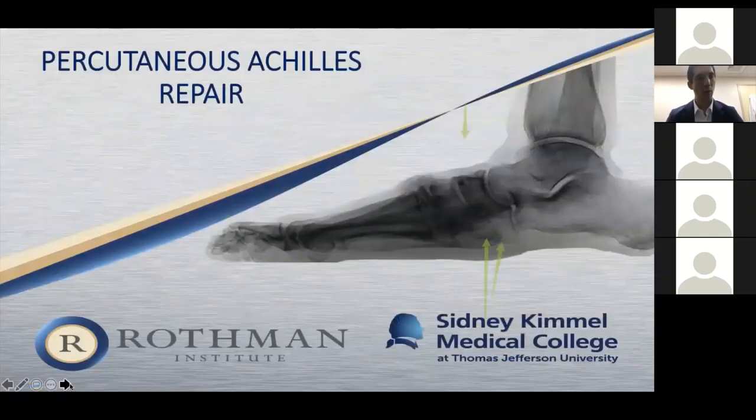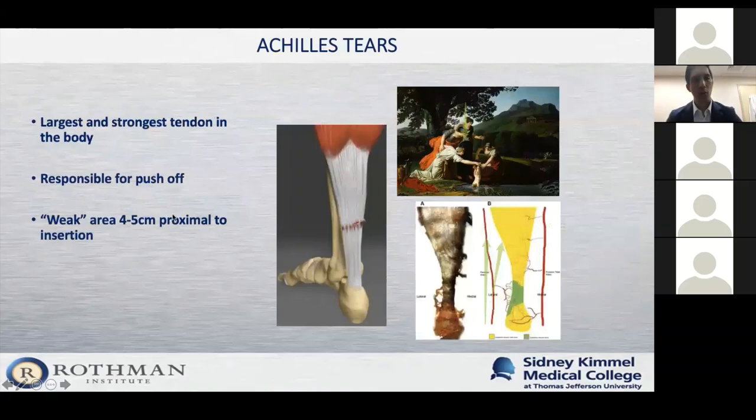Let's dive into percutaneous Achilles repair. The Achilles tendon is the largest and strongest tendon in the body — that big thick tendon in the back of your ankle that you hear about athletes and weekend warriors injuring. It is responsible for push-off. There is a weak area about four to five centimeters above the heel where it inserts, and the reason people have this weak spot is because of the pattern of blood flow.